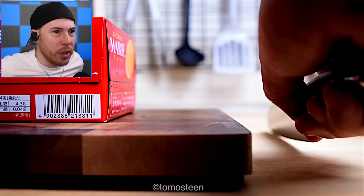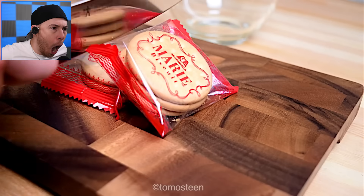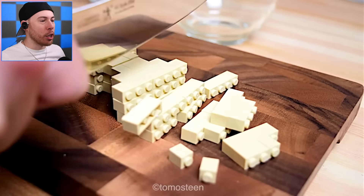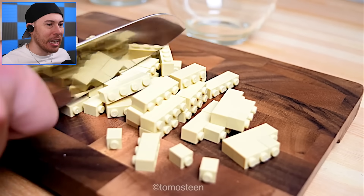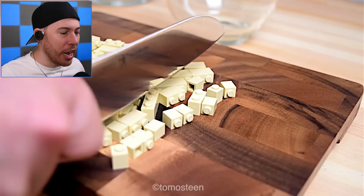The biscuits — now we've got regular biscuits. What are we making in this one? I think this one is the triple layer cheese. How did he do that? We just turned biscuits into Legos — that is crazy, the stop motion is insane!